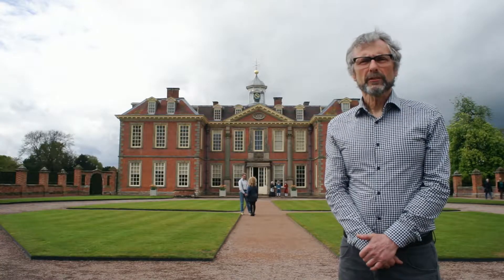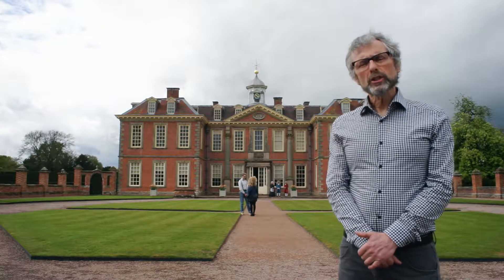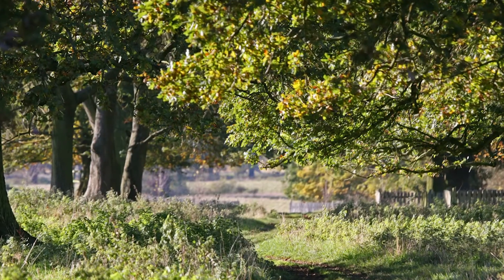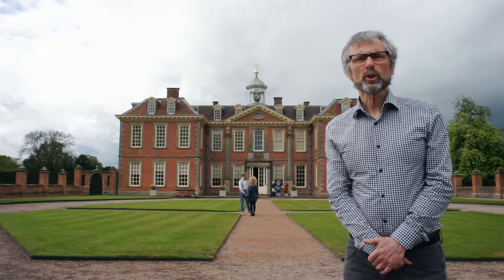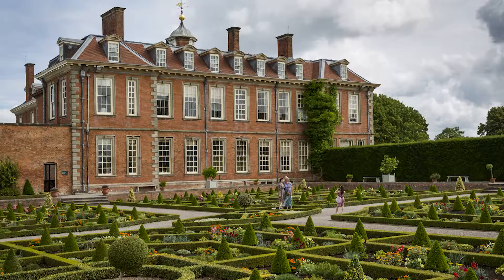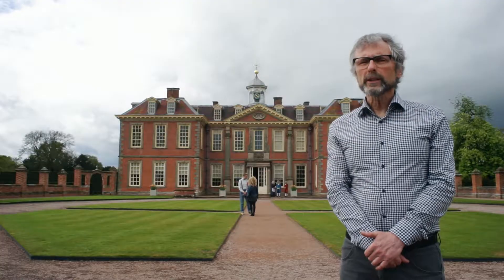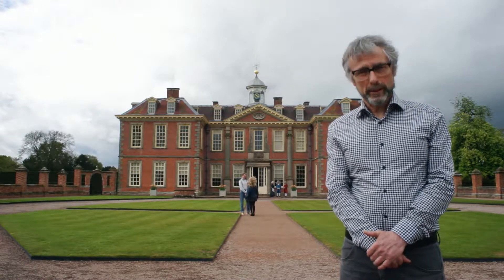Welcome to another edition of the Great Interior Design Challenge. We're at Hanbury Hall, a large stately home built in some of the greenest and finest parkland in Worcestershire. The main range behind me is built in gorgeous red brick, which is a kind of Queen Anne Jenga. The building is grade one listed, which means an awful lot of work for our producers. This ain't no new build, kids.